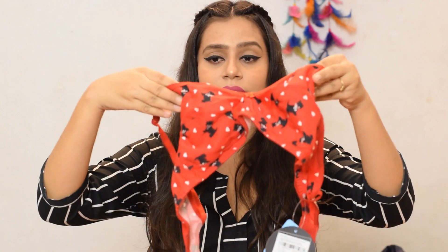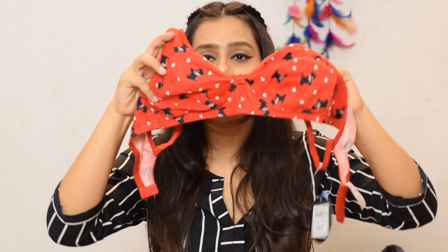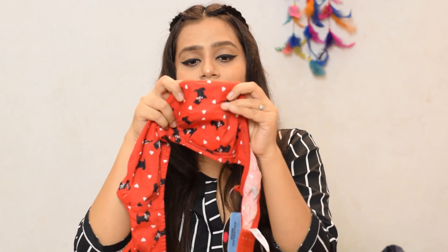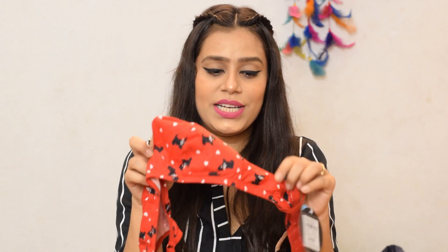The second bra is again a regular bra in red, black and white combination. Its prints are very good — it is cotton fabric and it has hearts and cats made in black. It feels very good, it is a lot of funky prints. It is not detachable, it is a regular bra, but again its quality is very good and its material is very good.